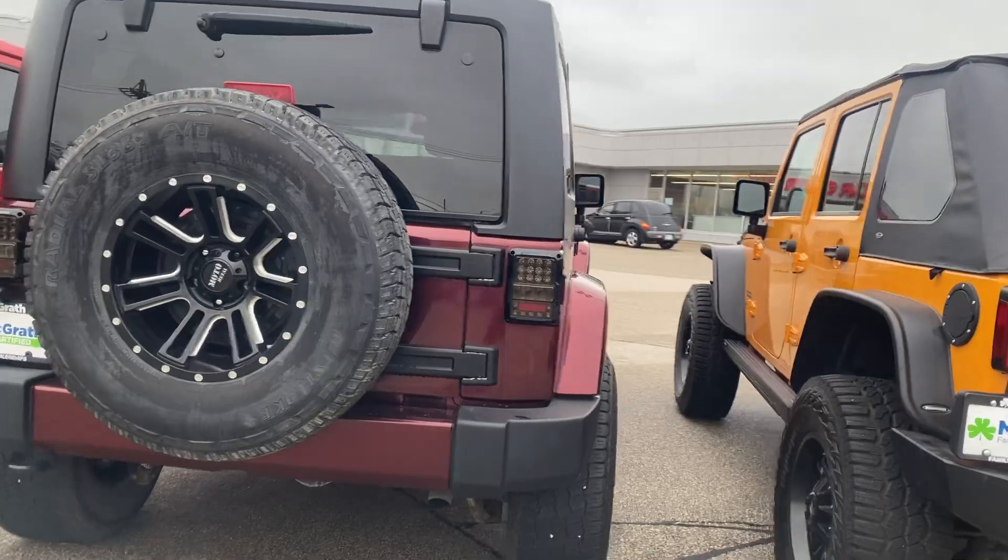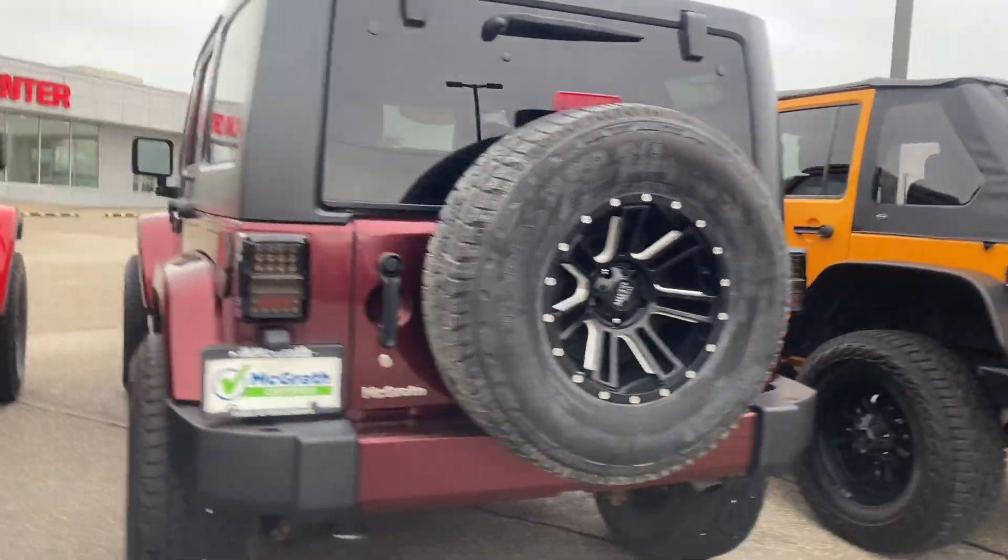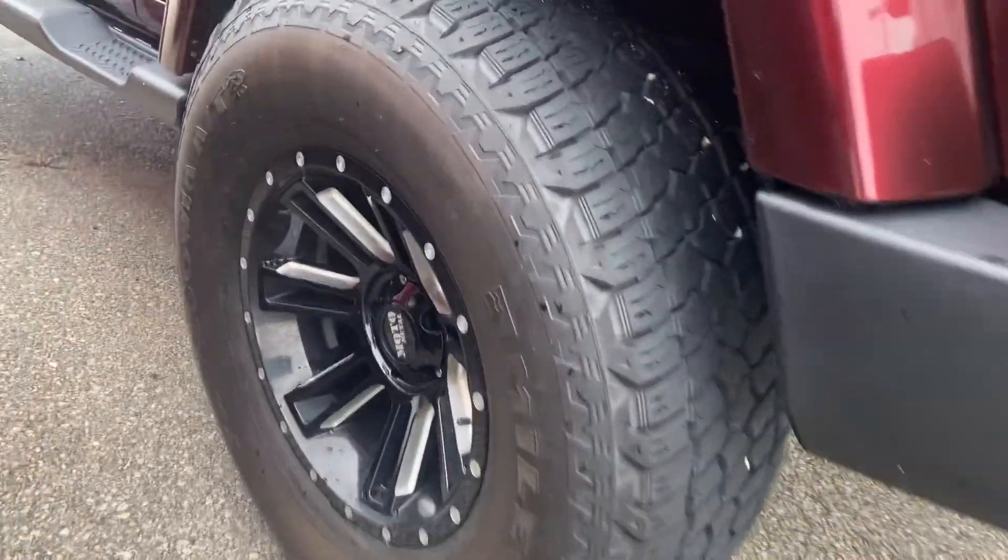The purple one here also would be for off-roading as well. It does have bigger tires and some nice looking rims.